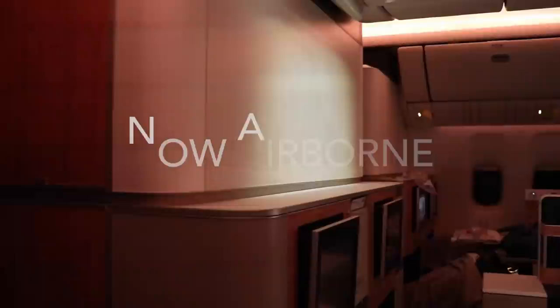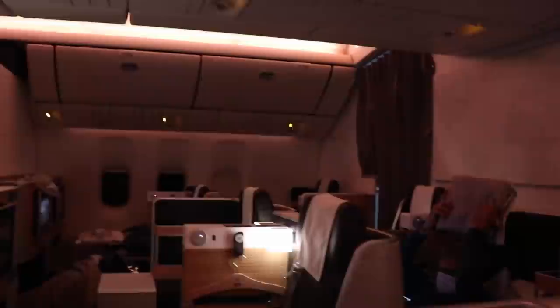The lighting was absolutely atrocious at this point, so I decided not to film takeoff. Swiss's business class cabin is very cozy — wooden finishes, soft mood lighting, and lamps make for a very homely feel. Unlike other airlines during COVID, Swiss still provides amenity kits. It's a shame though that due to the coronavirus, excessive amounts of plastic are being used, such as to seal this kit. The amenity kit is provided by Victorinox, a very well-known Swiss brand.